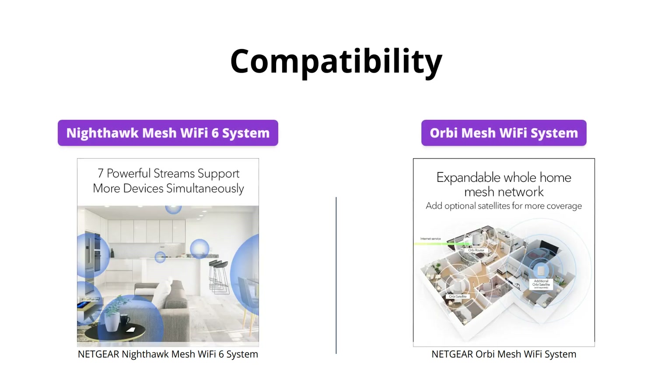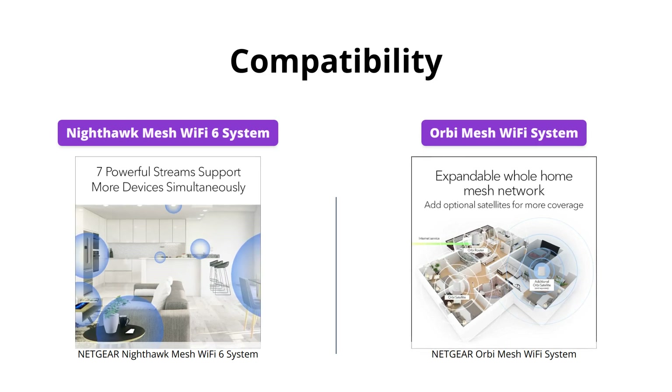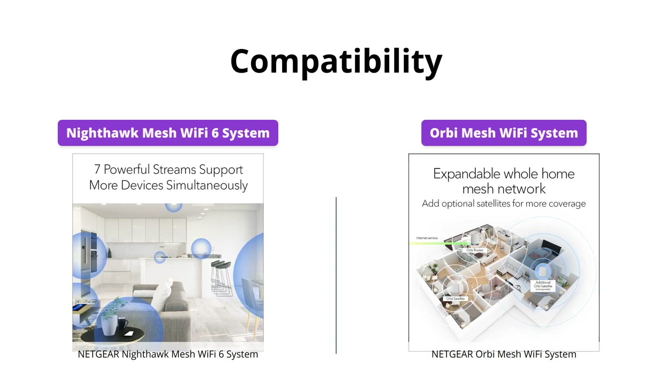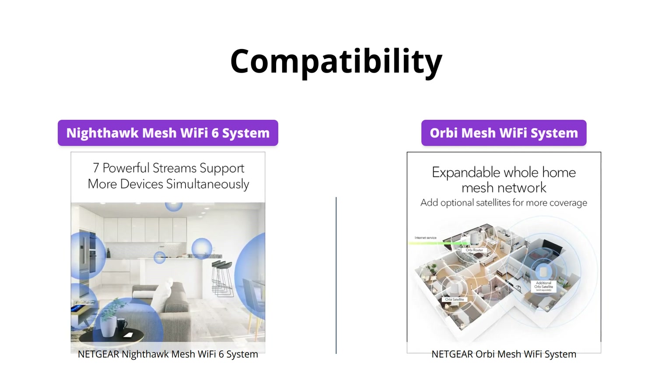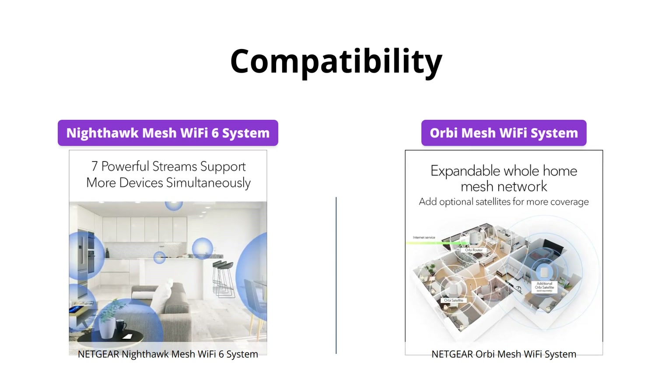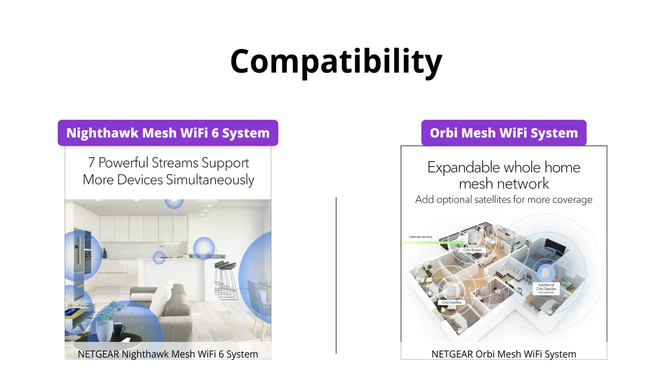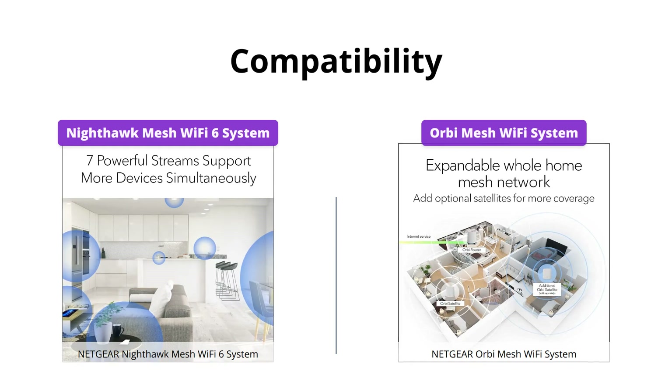Both products are compatible with any internet service provider up to a certain speed, with the Orbi System offering compatibility of up to 2 gigabits per second, while the Nighthawk System supports up to 1 gigabit per second. The Nighthawk System can replace your Wi-Fi router, while the Orbi System can replace both your cable modem and Wi-Fi router.